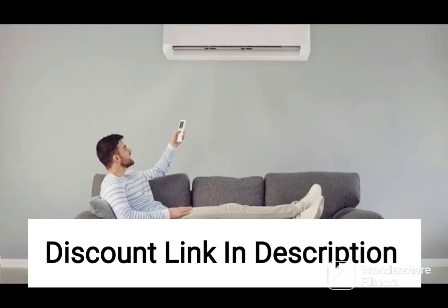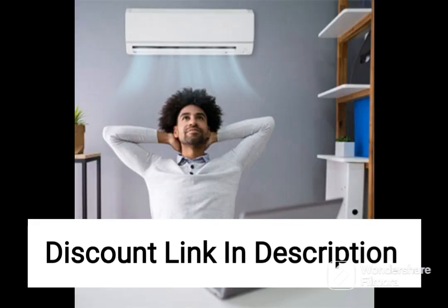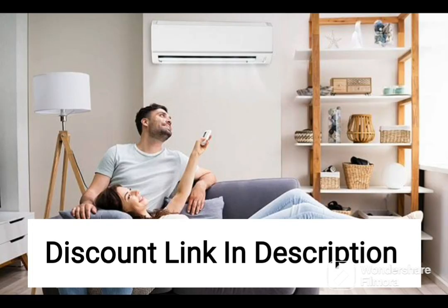Overall, the Voltas 1PH ROT SAC-C2 Inventure Eye Cassette AC is a high-quality air conditioning unit that is ideal for commercial spaces. Its cassette design, adjustable airflow feature, and advanced air purification system make it a great investment for businesses looking to provide their customers and employees with a comfortable and healthy environment.